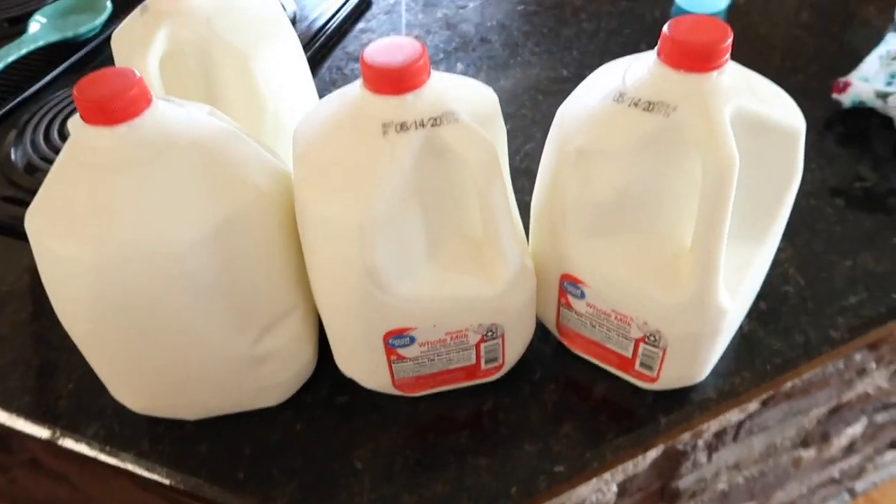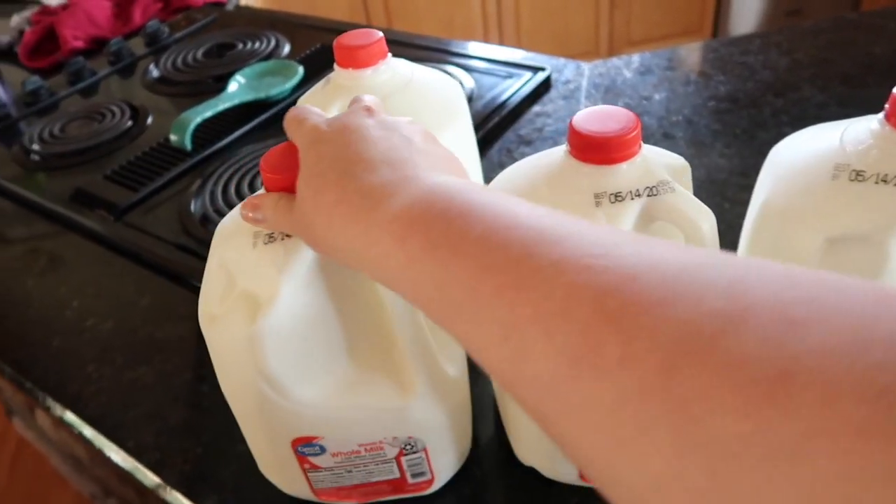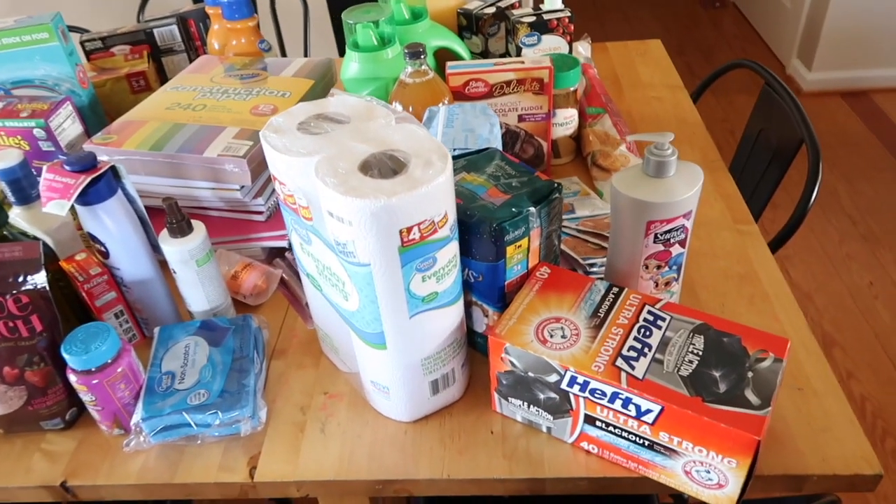I'll start over here on the counter, which just has four gallons of milk. We picked those up from the Walmart grocery pickup. And now to the table.